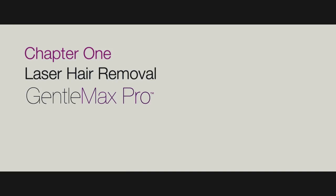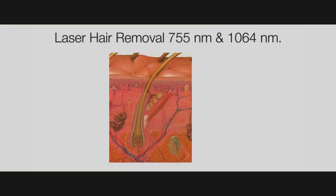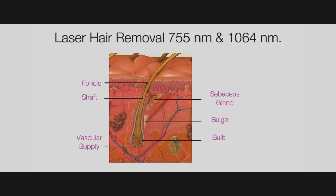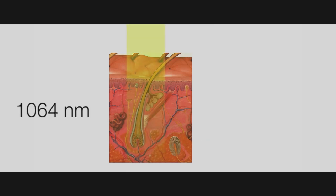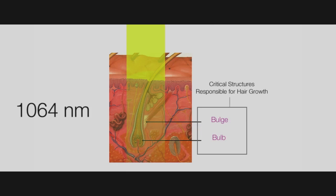Chapter 1: Laser Hair Removal. The 755 nm and 1064 nm wavelengths are excellent choices for laser hair removal. The 755 nm wavelength has a strong affinity for the melanin in the hair shaft, which transmits heat to the bulb and bulge of the follicle. The 1064 nm wavelength has a mild affinity for melanin, making it a safer choice for darker skin types, and a strong affinity for the nutrient vessel supply. Light energy is converted to heat energy, and when applied for the correct amount of time, damages the source of growth of the hair follicle while keeping the surrounding tissue healthy.